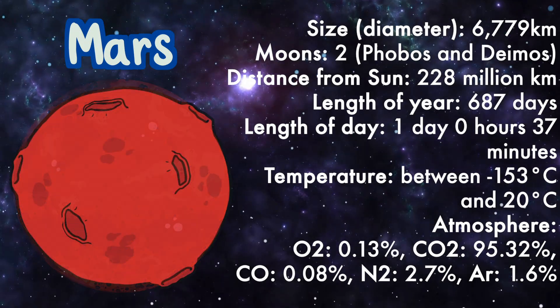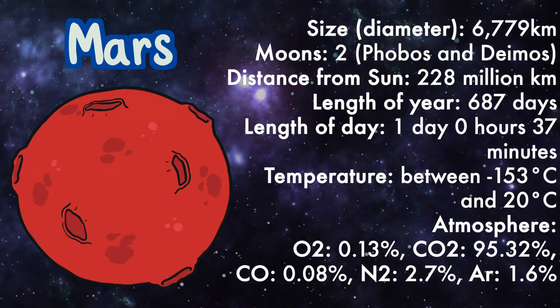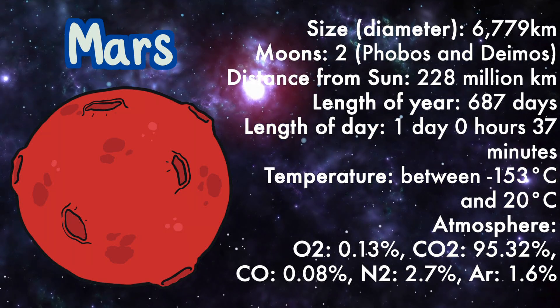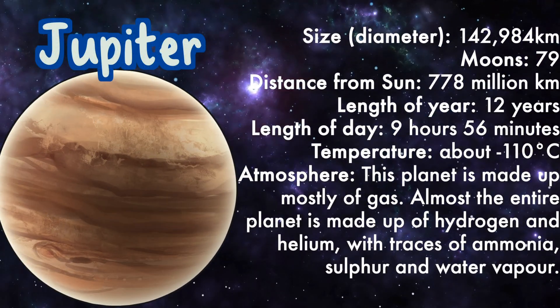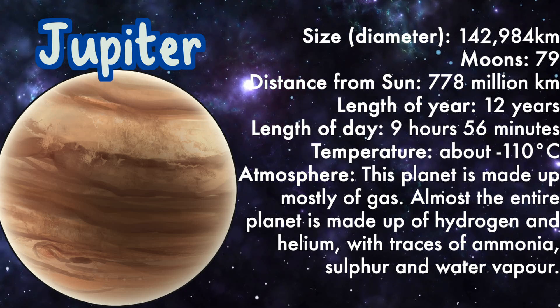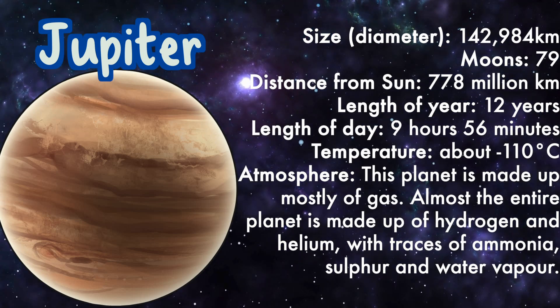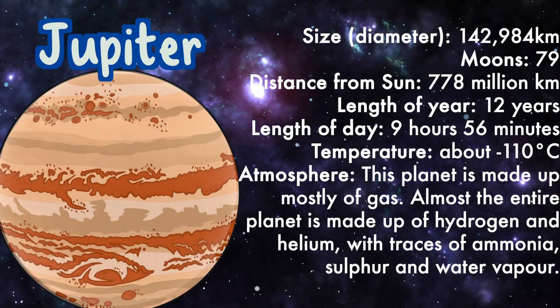Mars atmosphere: oxygen, carbon dioxide, carbon monoxide, nitrogen, and argon. Jupiter: size 142,984 kilometers, moons 79, distance from sun 778 million kilometers.